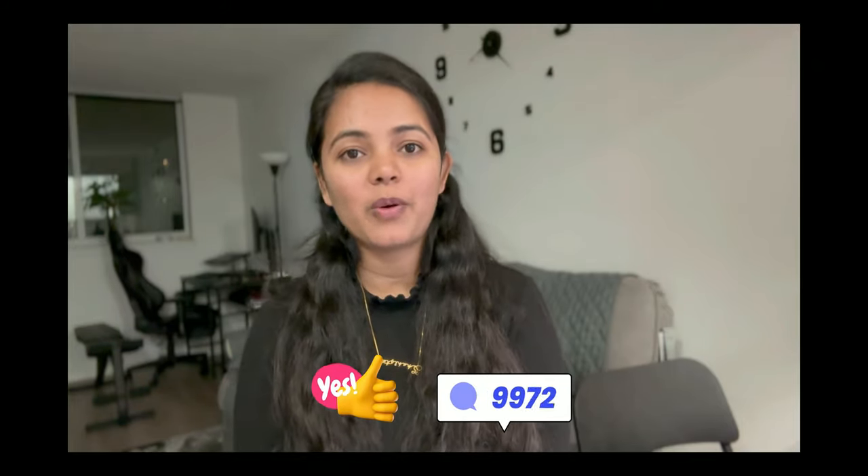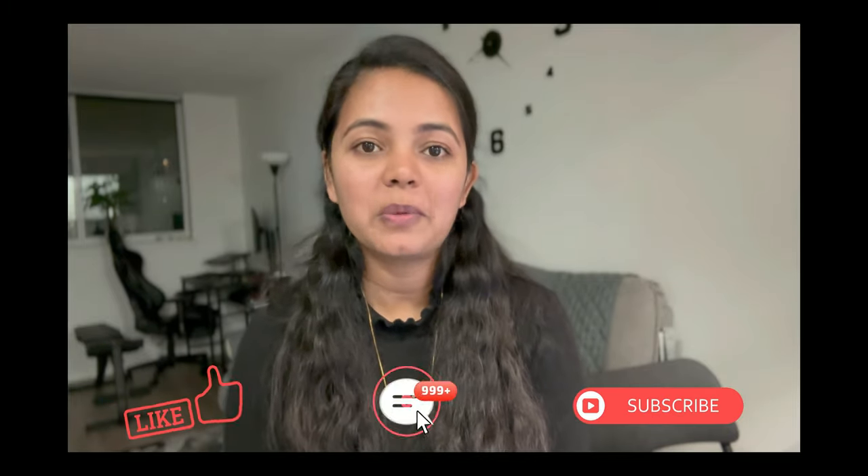If this video was helpful to you, it would be great if you click that like button — YouTube will suggest this video to more and more people. Thank you so much for watching. If you want to be part of my journey, don't forget to like, comment, share, subscribe, and see you in another video.